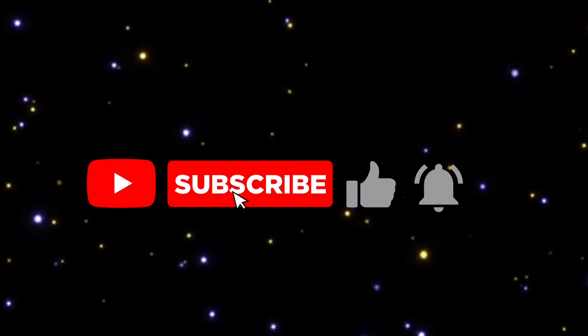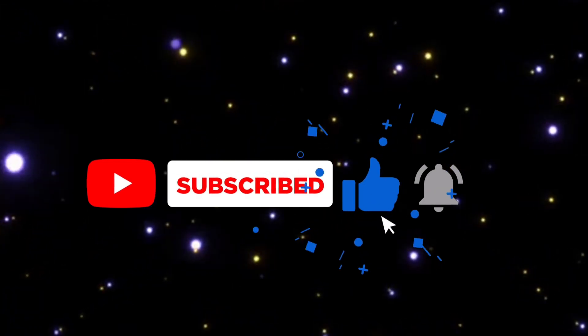That's it for now. I hope you enjoyed the video. Please like, share, and subscribe. Thanks for watching.